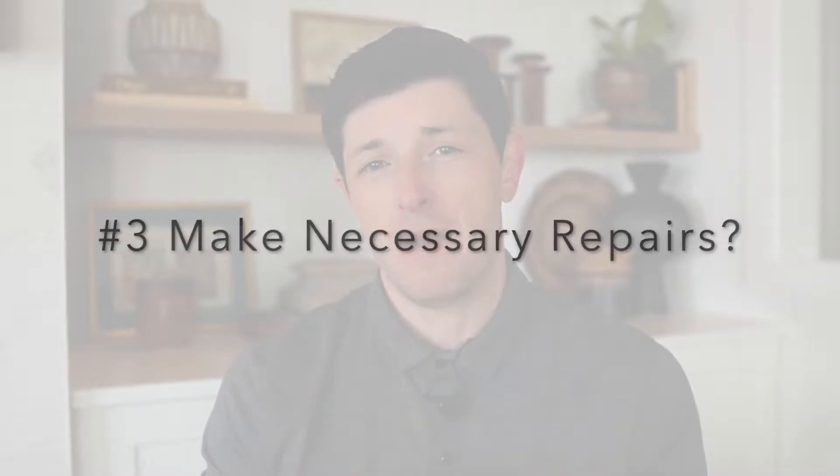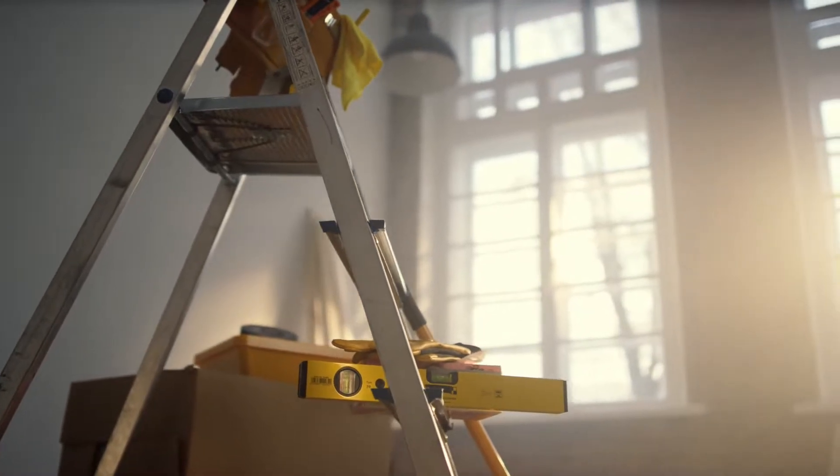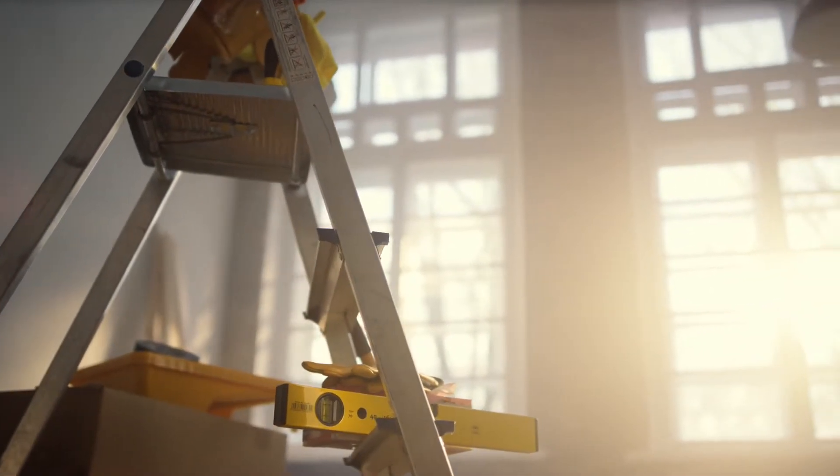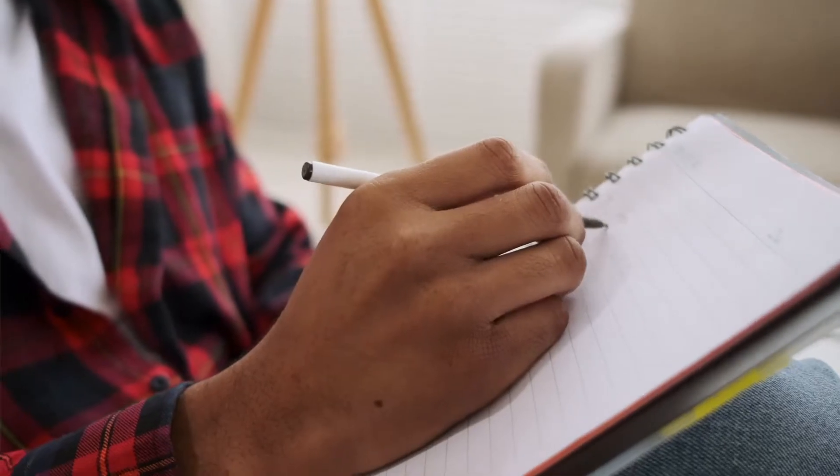Number three: make necessary repairs — or should you? One of the questions I get almost daily is what types of renovations should I do before listing? My answer may surprise you: it may be worth it, but only if the dollar you spend turns into two by the time you sell. The last thing you want is to waste time and money you won't get back. I commend sellers who have pride of ownership and want to put out a good product, but you have to look at it from a business perspective. Just because you spend money to improve something doesn't mean it's an investment — sometimes it's like flushing money down the toilet.